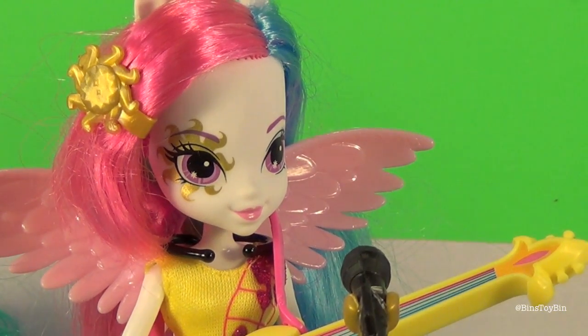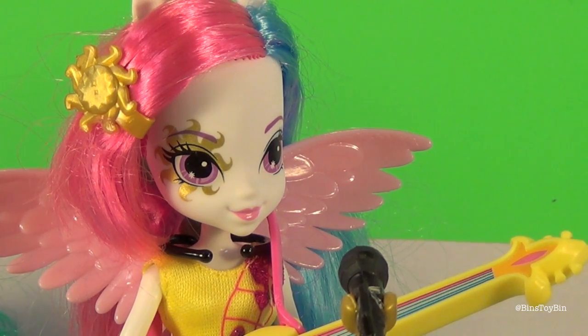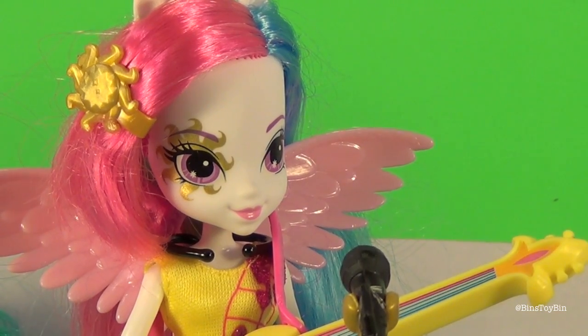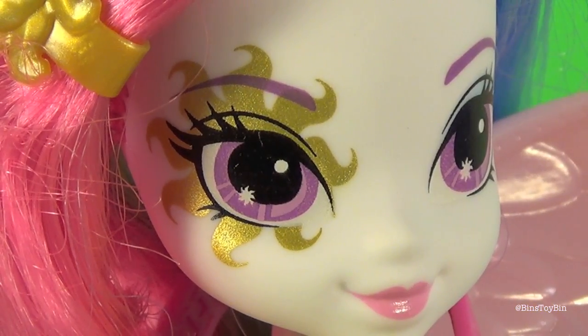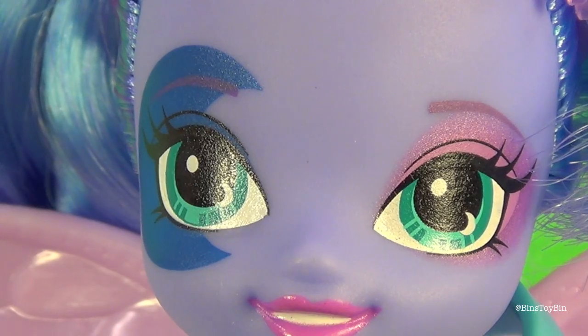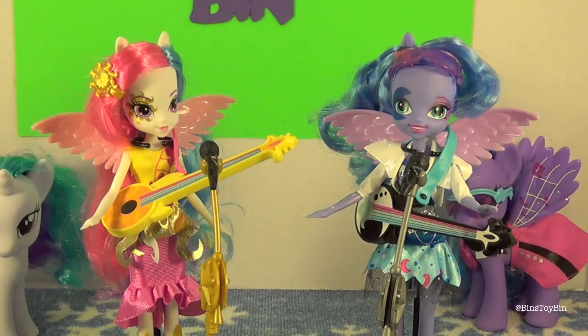Here is a closer look at Celestia's face. They both also have wings that you can take off and replace with other ones. Celestia comes with a sun-shaped barrette in her hair to match her cutie mark in pony form. And just like all the other Equestria Girls, her cutie mark is over her eye. You can see the moon in Luna's eye. These are pretty nice, and this is a good chance for you guys — if you don't already have a Luna — to finally get one separately, because previously you could only get Luna in the big pep rally set from Toys R Us. Now you can get one separately, exclusively at Walmart.